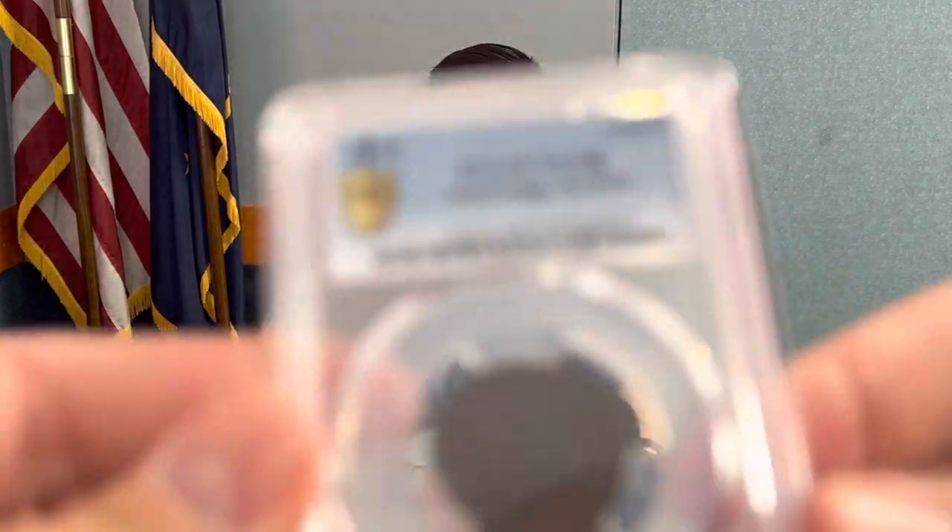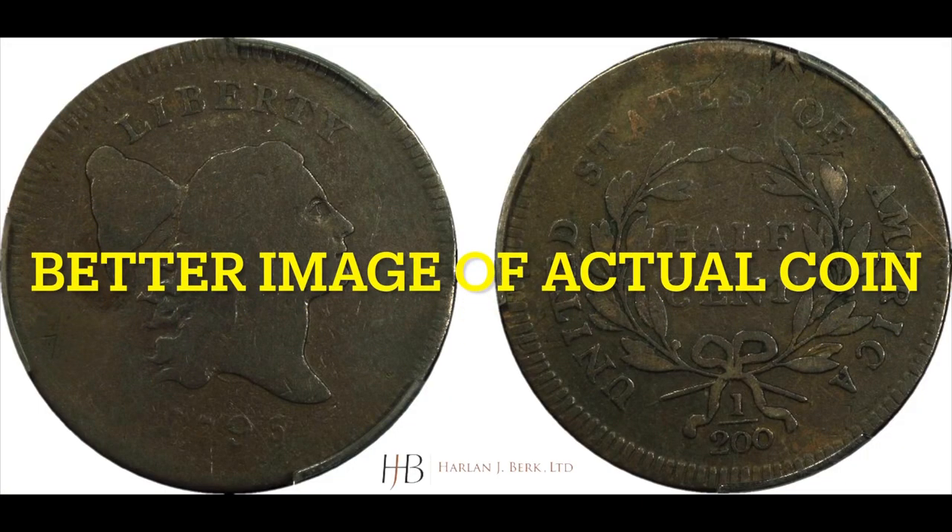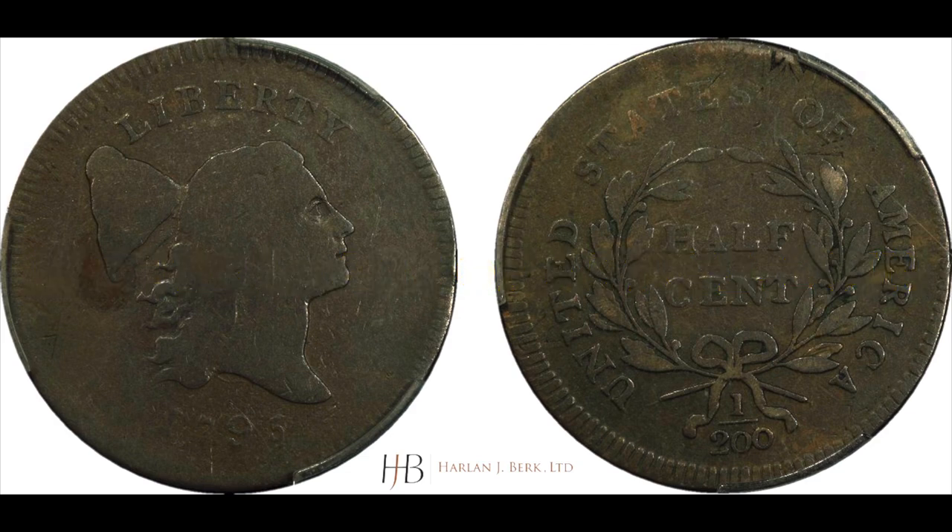This 1795 no-pole half cent was struck over a 1794 Talbot, Allman and Lee token. What's really neat is we can actually see the design of the Talbot, Allman and Lee token under the design of the half cent. I'm dying to see it, so I'll get some high-resolution pictures for you. If you look at the 12 o'clock position on the reverse, you'll see what looks almost like damage — but it was wrong when we acquired it, it had never been in a holder. The Talbot, Allman and Lee token has a three-masted sailing ship on it.